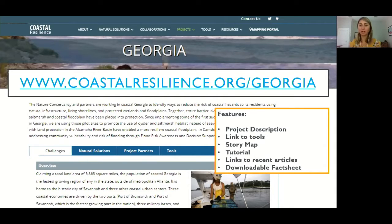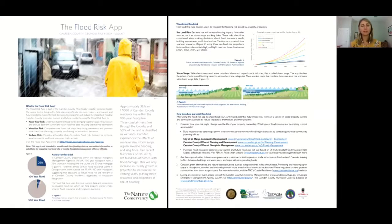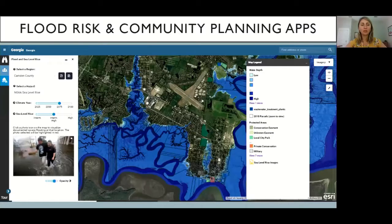The landing page includes a project description, links to the three tools, a story map, a tutorial, links to recent flood resilience articles, and a downloadable fact sheet available in floodplain management offices across the county and city. The fact sheet covers flood risk awareness, how to use the tools, diagrams about sea level rise and storm surge impacts on property over time, and links to local resources such as community development, planning and development, and floodplain management offices for homeowners and developers.